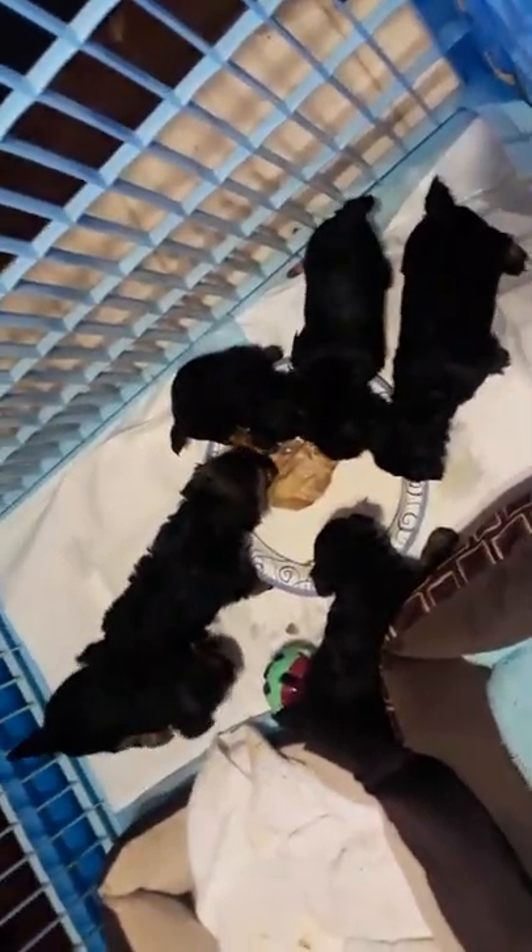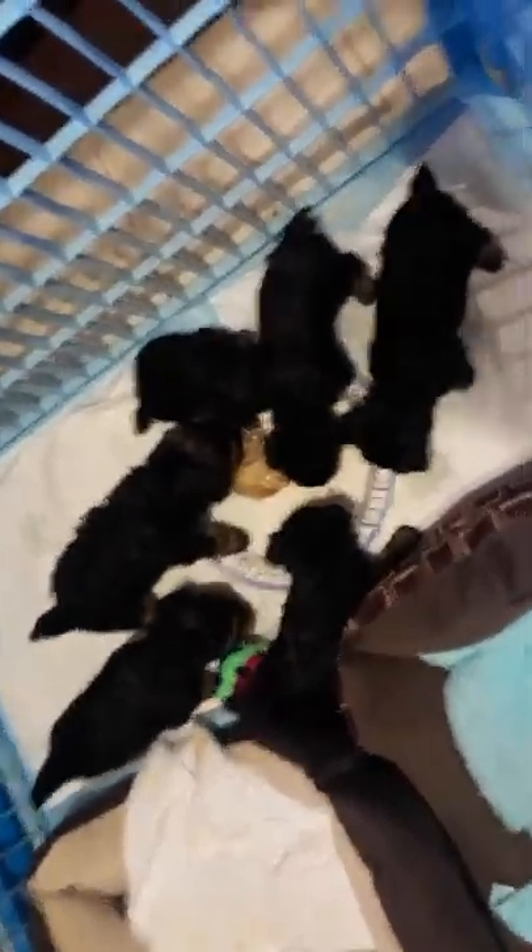As soon as they have their shots, a couple of days later they can go out in the yard.